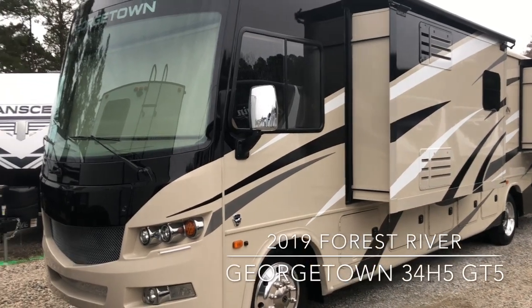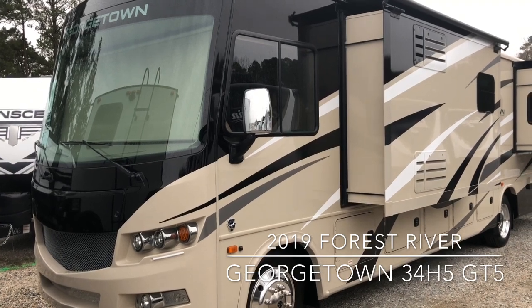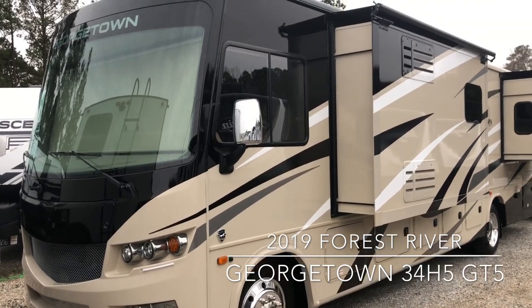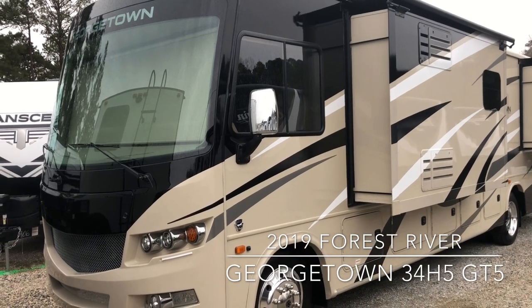Hello, this is Scott Hudgens with Diod RV. Today we're looking at a brand new 2019 Forest River Georgetown 34H5, a Class A gas motorhome on the Ford V10.